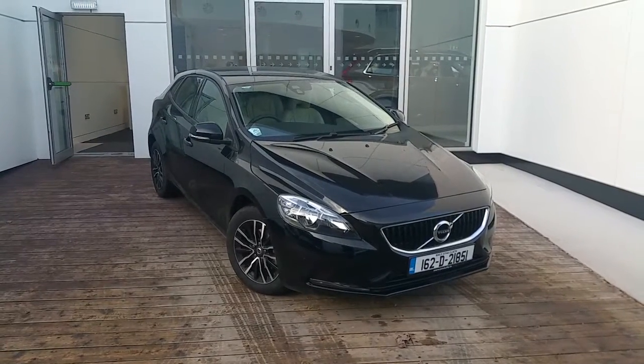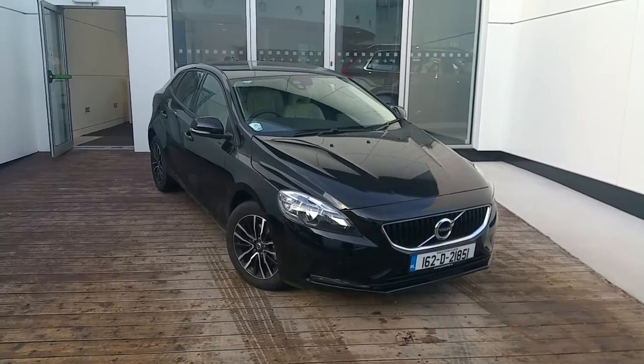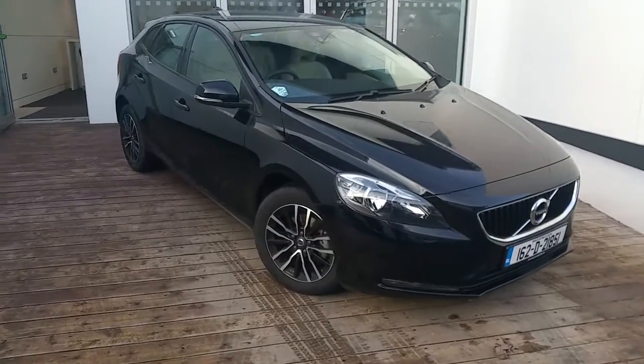Hello and welcome to Joe Duffy Volvo. Today we are viewing the 2016 V40 D2 Momentum finished in black.